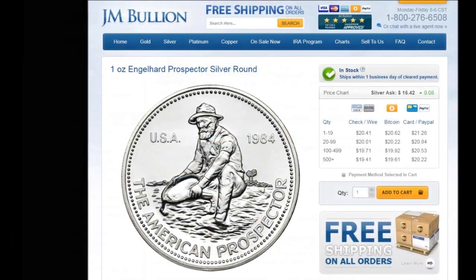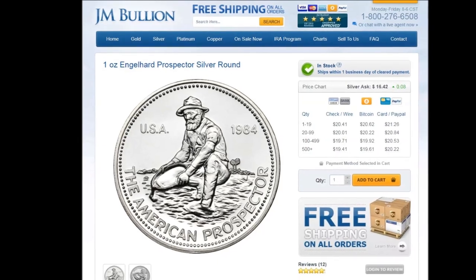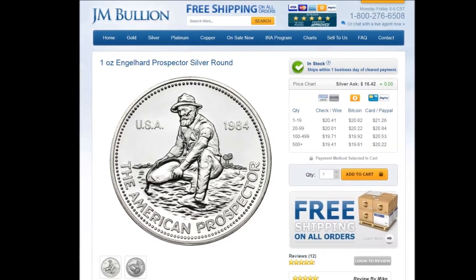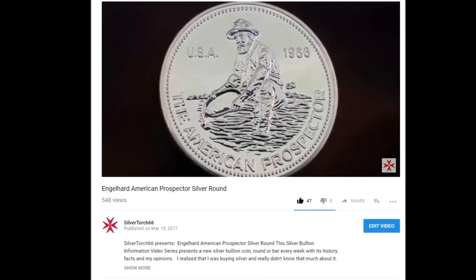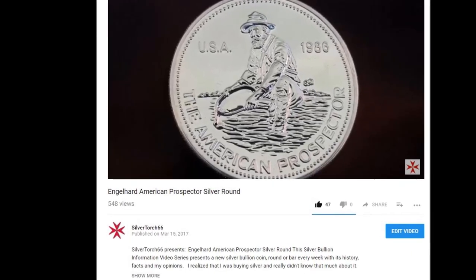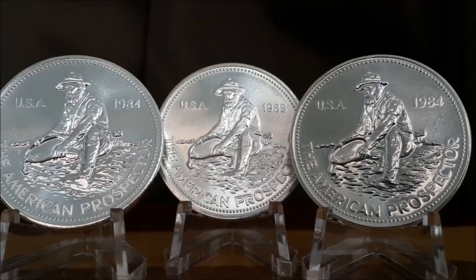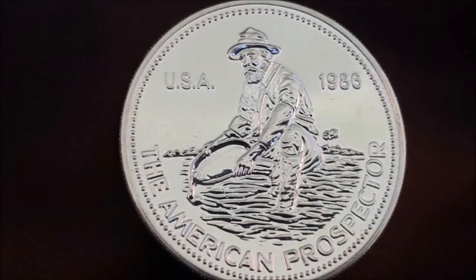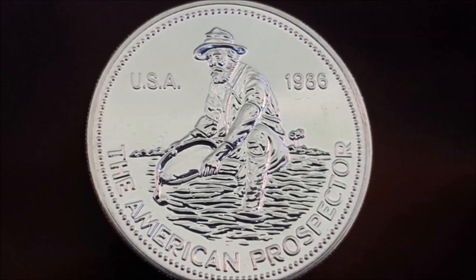I am a huge fan of the Engelhard Prospector Rounds, and JM almost always has them in stock. If you would like to learn more about the Engelhard Round, you can check out my video entitled 'Engelhard American Prospector Silver Round' — I will post a link below. One of the most uniquely designed silver rounds on the market, these rounds were only minted for a five-year period during the mid-1980s.